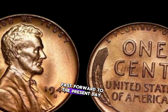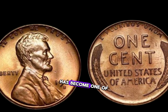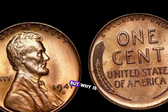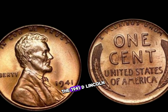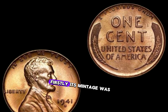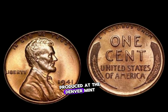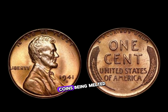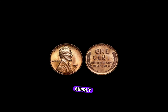The 1941 D Lincoln penny has become one of the most coveted treasures for collectors worldwide. It is exceptionally rare due to several factors. Firstly, its mintage was low, with only a limited number produced at the Denver Mint. Secondly, wartime shortages led to many coins being melted down for their metal content, further reducing the available supply.